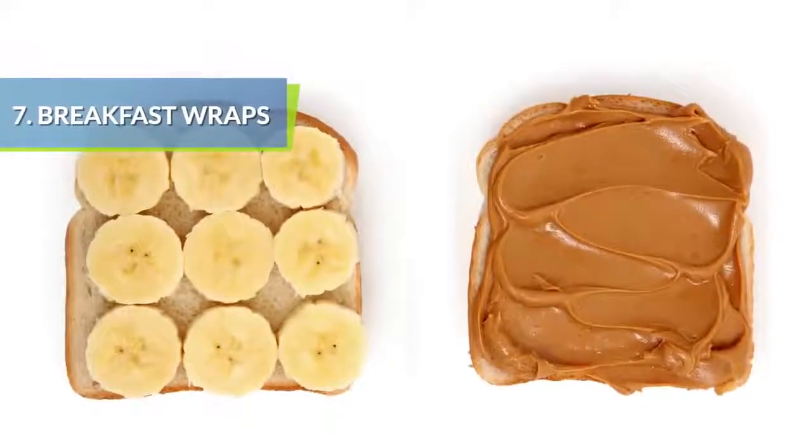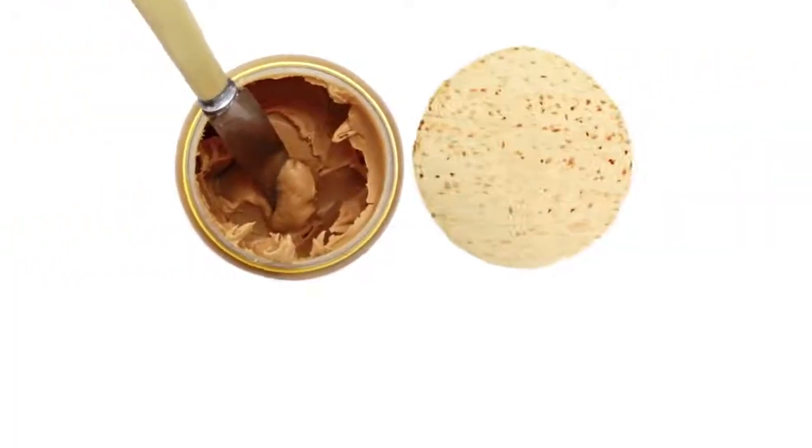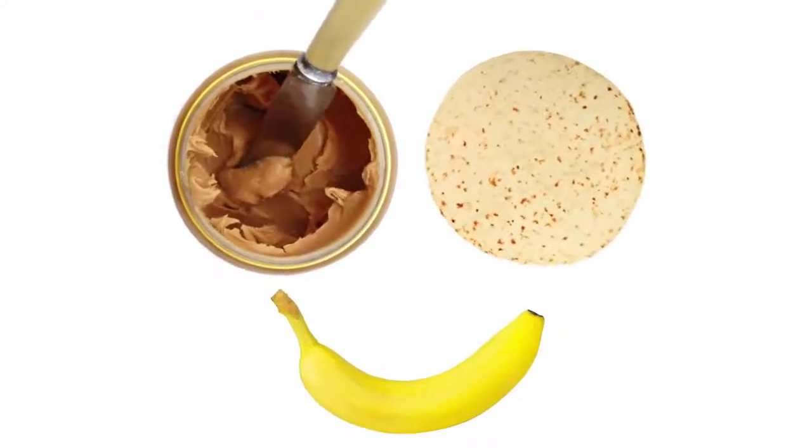If your kids dislike peanut butter and banana sandwiches, try putting it in a wrap for a fun change. Use whole wheat wraps and try a variety of options with anything from eggs to sliced up apples and cheese.